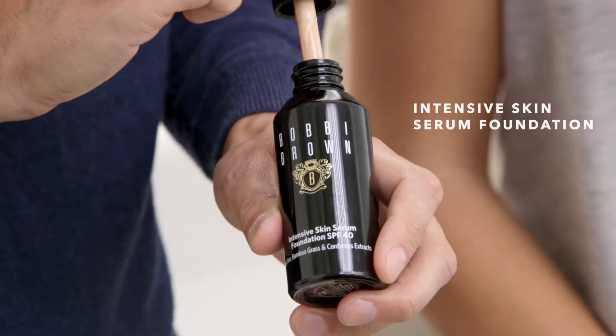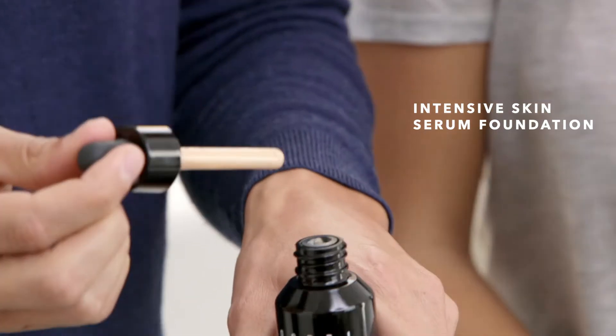I'm Mark Regan, Bobbi Brown's Director of Global Artistry, and we're talking about Intensive Skin Serum Foundation with SPF. Apply it closest to the nose and then blend out.